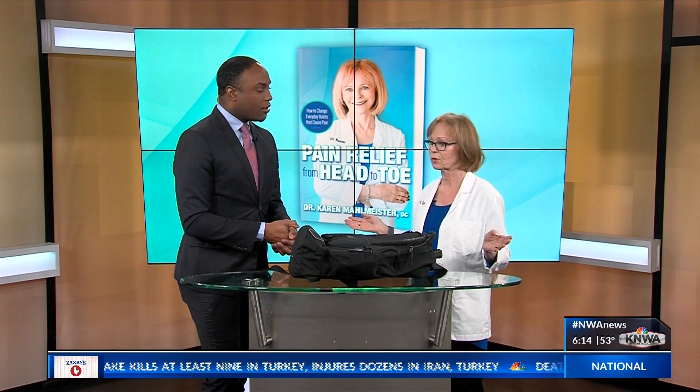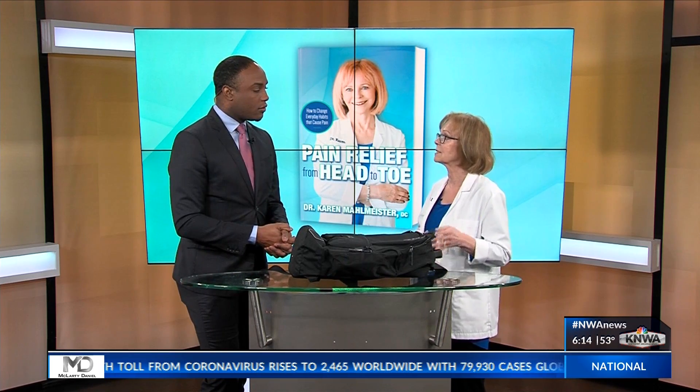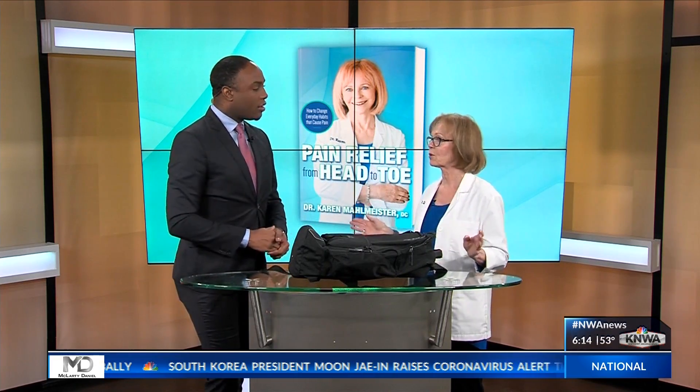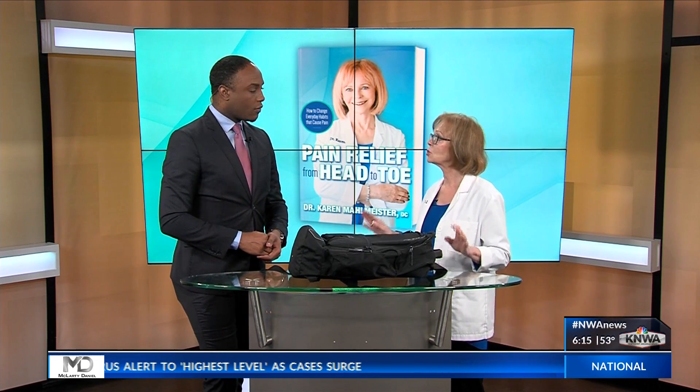The fourth mistake to avoid is organizing the contents of the backpack incorrectly. The heaviest item should always be placed against the spine for better balance. So things like laptops and books, you want to put those closer to your spine. And the fifth mistake is choosing a backpack that is too big for you.